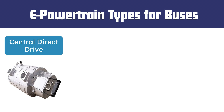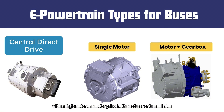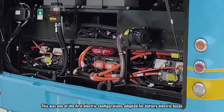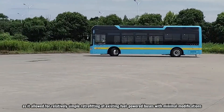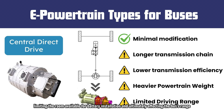The central direct drive system replaces the traditional engine in a standard fuel-powered bus with a single motor or a motor paired with a reducer or transmission. This was one of the first electric configurations adopted for battery electric buses, allowing relatively simple retrofitting with minimal modifications. However, due to the longer transmission chain, central drive systems tend to have lower efficiency. The driveshaft remains in place, making the powertrain heavier and taking up more space, limiting battery installation and ultimately affecting the bus's range.